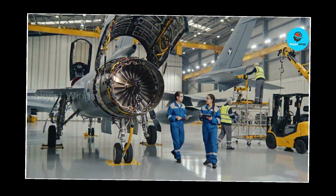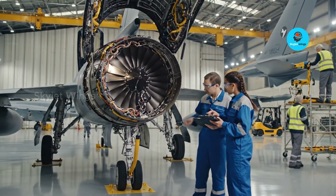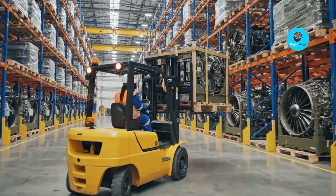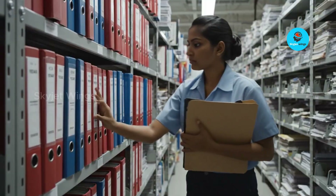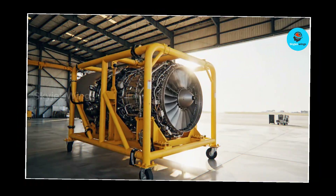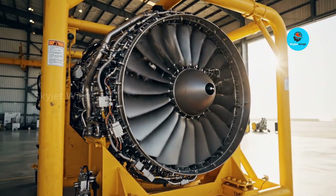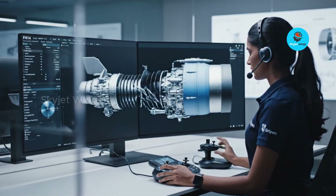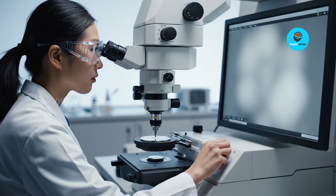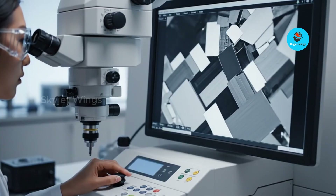Operational prowess: F414's impact on Gripen's real-world capabilities. An engine's true value isn't proven in test flights or brochures — it's proven in how often the aircraft is ready to fly, fight, and return to service. The F414's quick-start reliability and stable performance across temperature extremes directly support Gripen's fast-scramble doctrine. Whether operating from main bases or dispersed forward locations, the engine reaches operational readiness without lengthy warm-up or complex ground procedures, allowing Gripen units to launch rapidly, sustain high sortie rates, and deploy globally without heavy logistical tails.